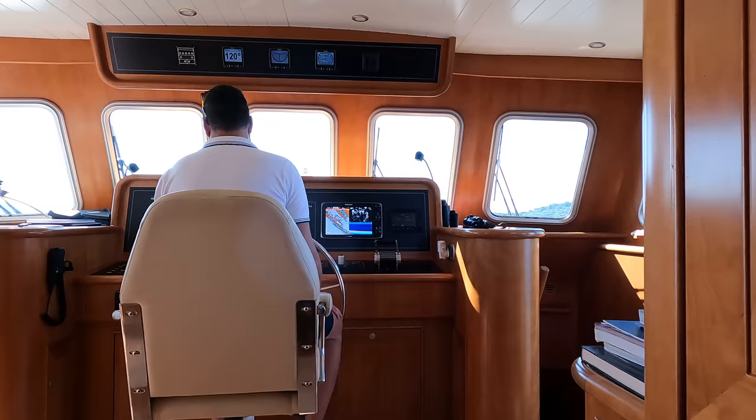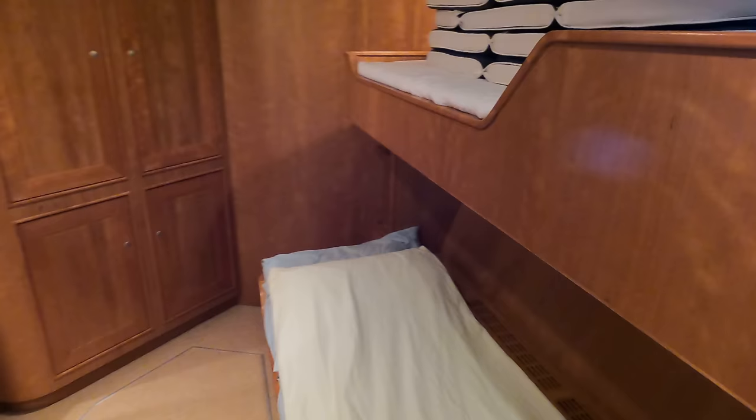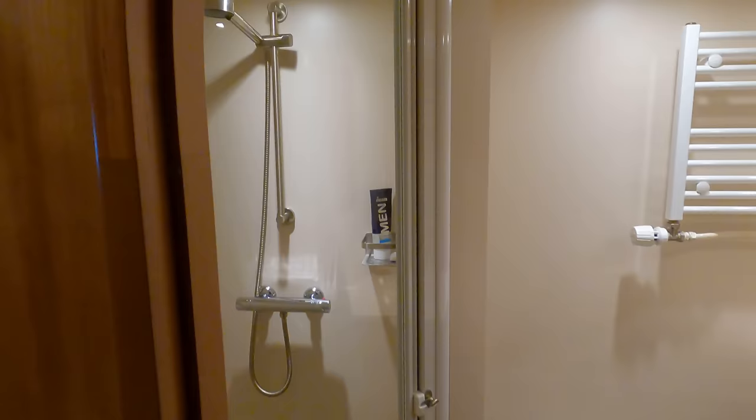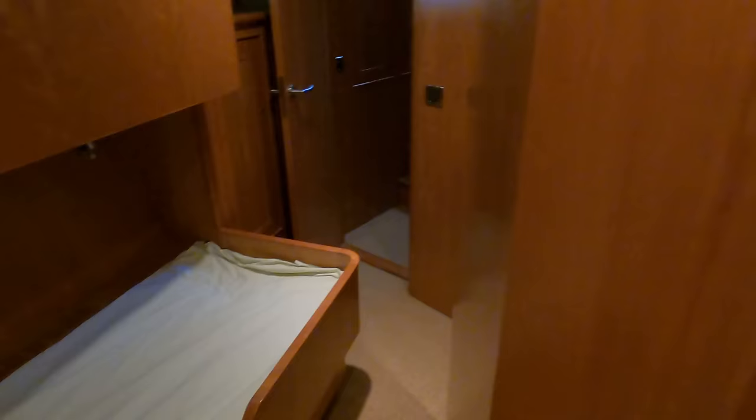Time to check out the crew cabin. Access to the crew accommodation area is via a staircase on the starboard side of the pilot house. I like the fact that the builders have incorporated a design where the owners', guests' and crew's accommodation is all separated from each other — on a boat of this size, that's really impressive. Down here you'll find twin single berths on the starboard side with plenty of storage space. This area is fully heated as well as benefiting from air conditioning. I also like the fact there's an escape hatch down here. There's also a really decent-sized en-suite.